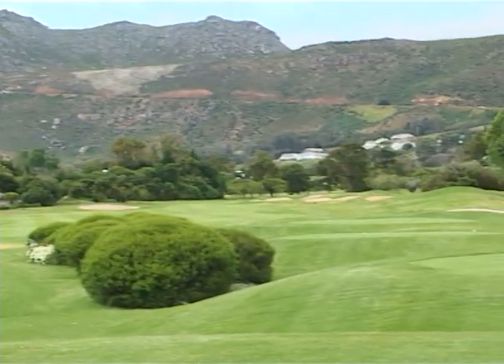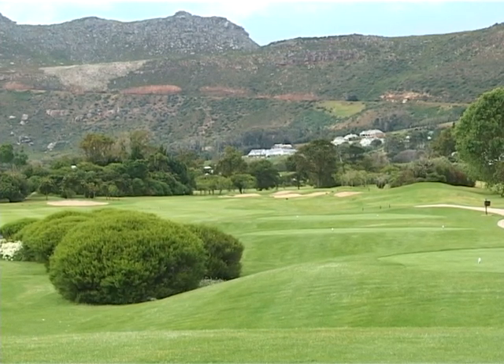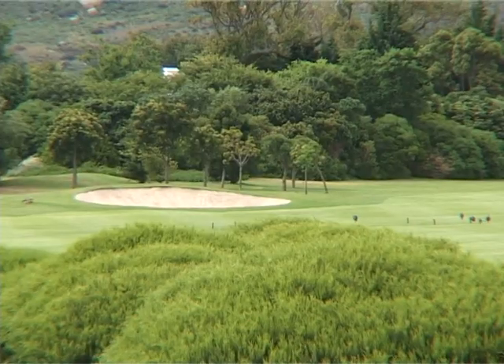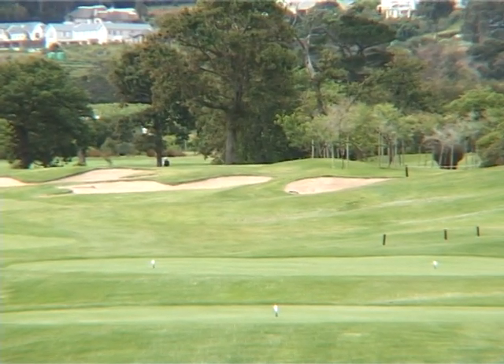We're on our 15th hole which is our stroke one. A daunting tee shot with a prop bunker at about 260 meters on the left hand side, followed by a series of four bunkers on the right. You want to avoid these bunkers if you want to play this hole in par or better. I'm playing off the championship tee.